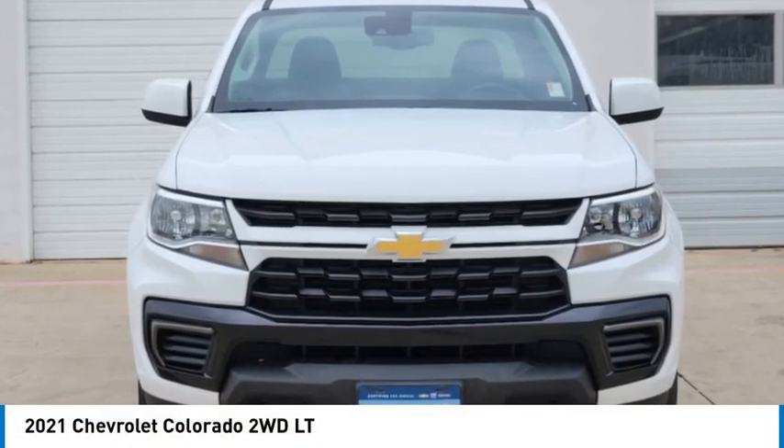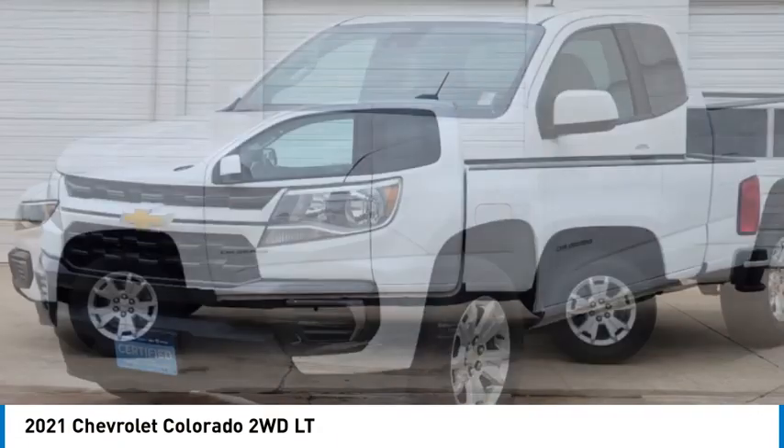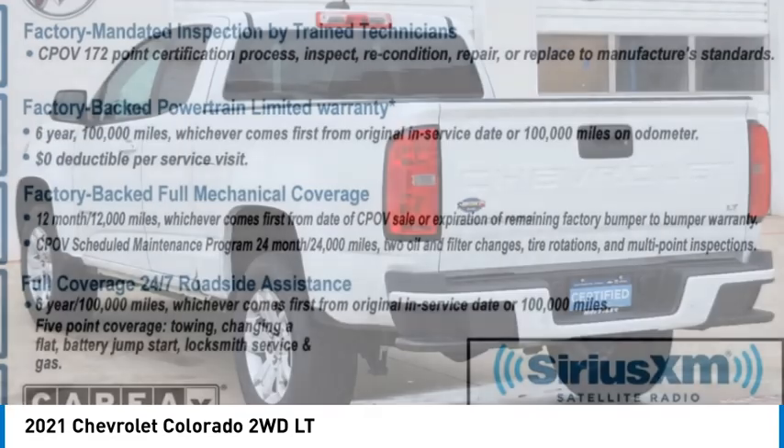Looking for the right vehicle? Check out the 2021 Colorado. Great hauling capability, powerful, rugged, and a great Chevy price. Colorado is it.